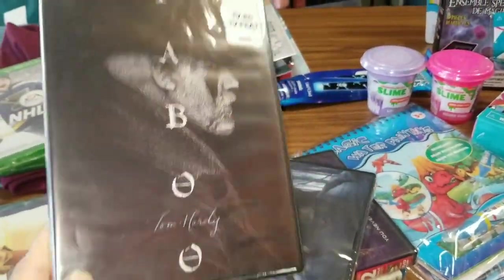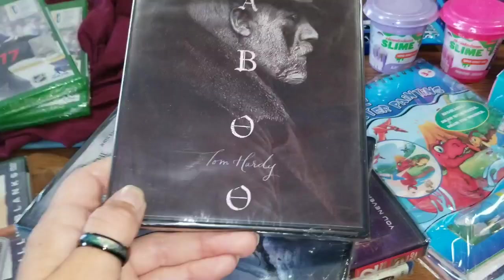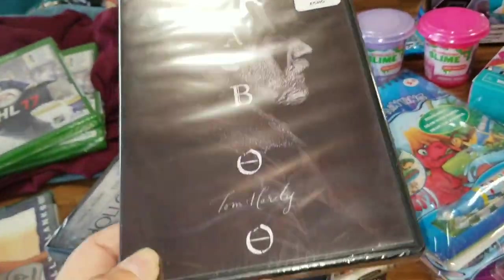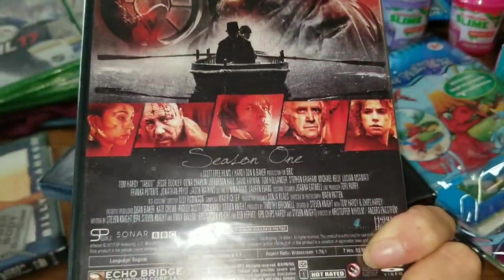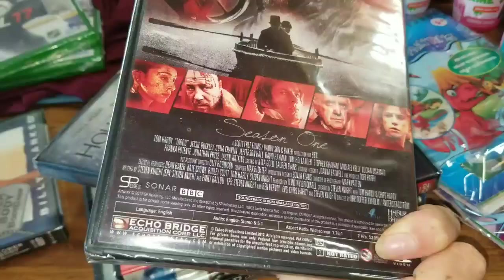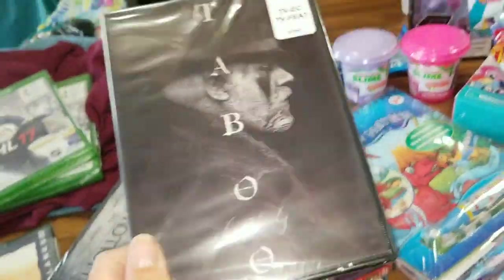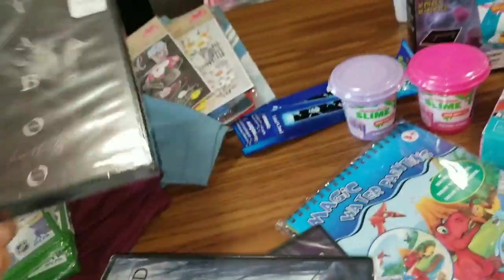I found this — I'm absolutely in love with this show. This is a Tom Hardy show. Don't look at my dirty floor, we need to mop. So this is Taboo. Mr. Tom Hardy is in it, and it is a very, very weird show in the beginning — you have to kind of get into it. But let me tell you, I did. This is complete season one. I absolutely love it and I hope they make more seasons, so I did grab this.